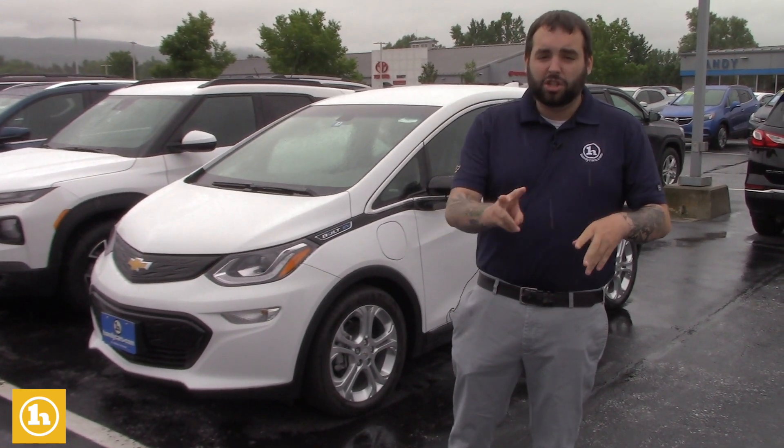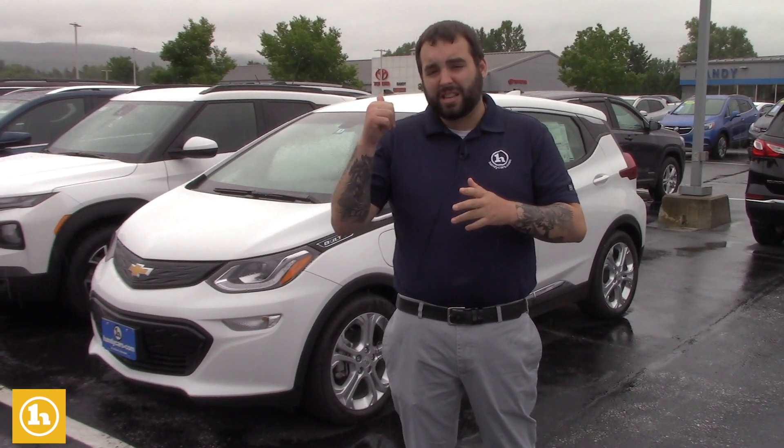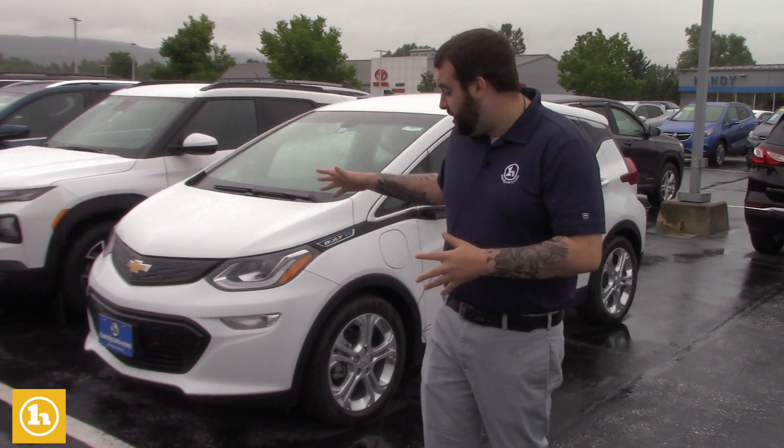Like I mentioned, two different vehicles in the Chevrolet product line that would work for you: the Bolt EV and the Bolt EUV. The EUV is on my showroom floor — a little bit bigger vehicle, but it's going to be pretty similar.